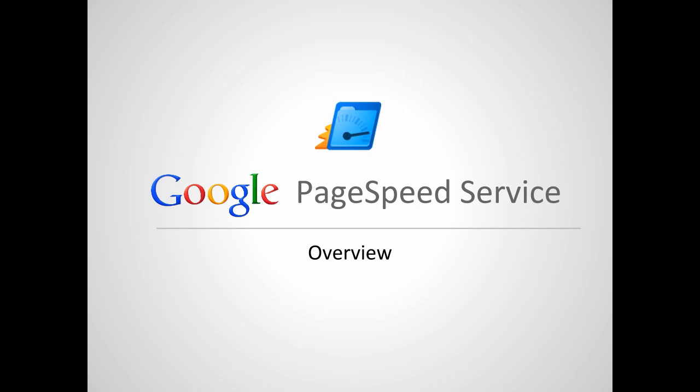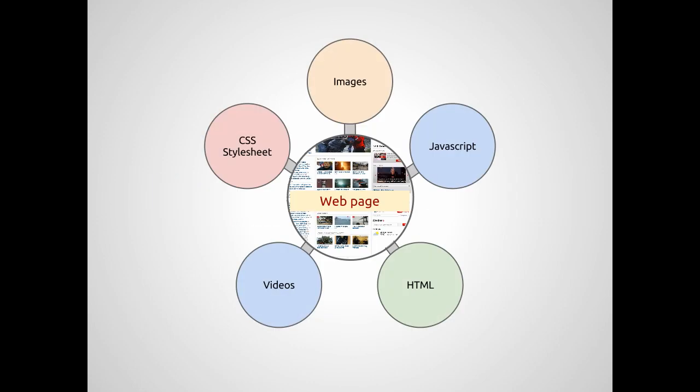What is PageSpeed Service and how does it work? Web pages today contain a lot more than HTML. They combine stylesheets, images, videos, JavaScript files, and other components to give the rich interactive experience we now expect on the web.